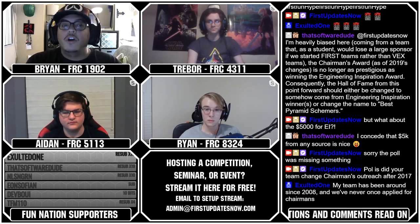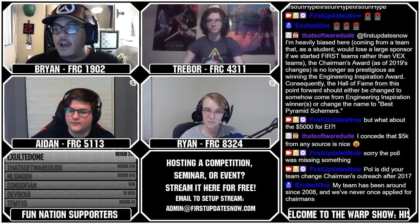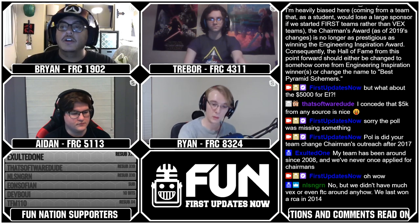So what we have here is Ryan was part of 1902 back when they did go through their amazing Chairman's run, and he says he's been able to devise some points. We also found some information while doing research. There's a lot of information out there to help you guys figure out. But Ryan, what were some of those tips that you were telling us about?